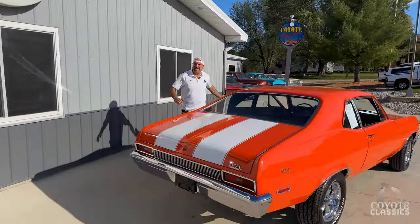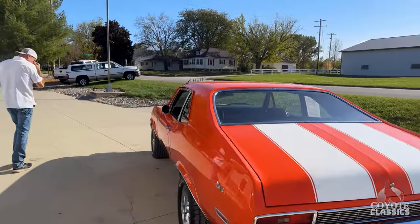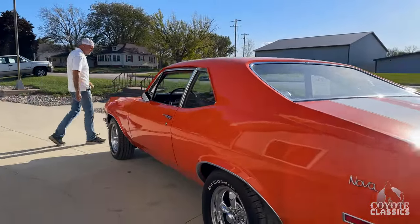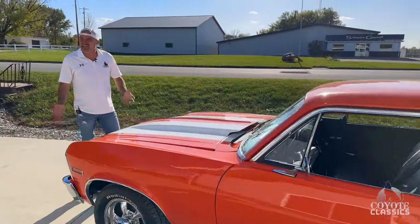It's got a perfect sound of cam in it. This paint job was done about nine, ten years ago.